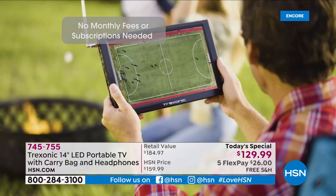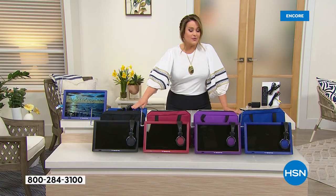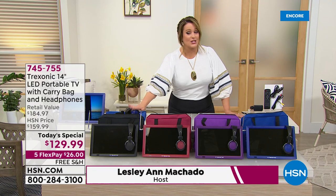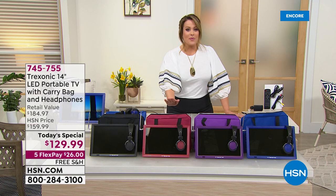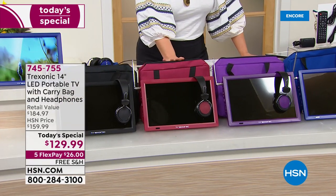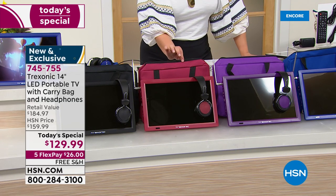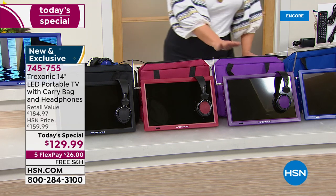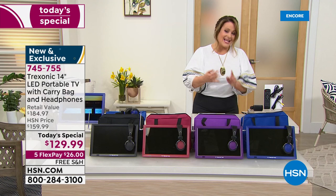Let me run you through the colors. We've got it available in black — every time we've brought it on, it does very well, exceeds all expectations. Here's your black if you want that color. The red is available for the first time ever in colors. The red is my most limited option, so if you want this one, please think about placing your order tonight because it will be the first to go. It has been the most popular since midnight. We also have it in purple and blue.